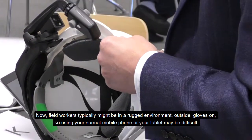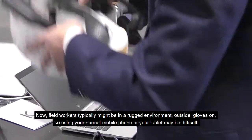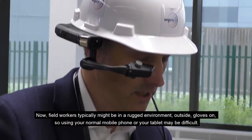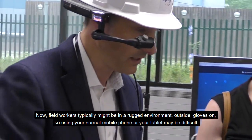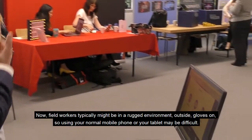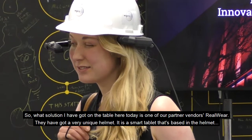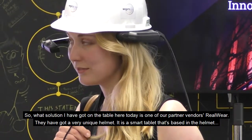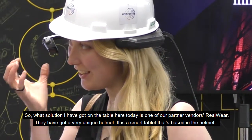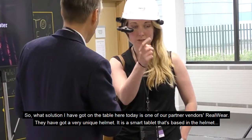Field workers typically might be in a rugged environment — outside, gloves on — so using a normal mobile phone or tablet may be difficult. The solution I've got on the table here today is from one of our partner vendors, Realware. They've got a very unique helmet.